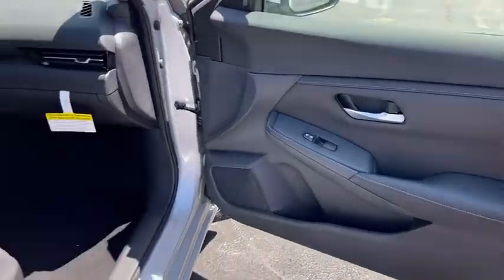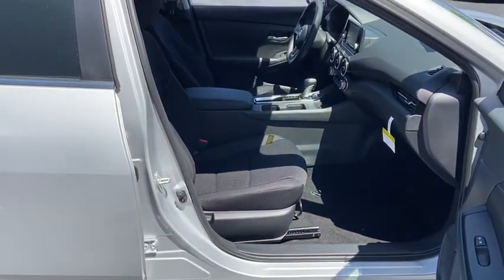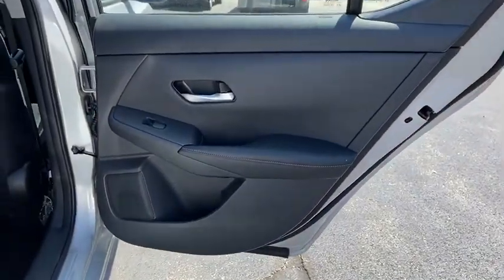Engine immobilizer, body color door handles, four-piece floor mat set, power rear window sunshade, low tire pressure warning.